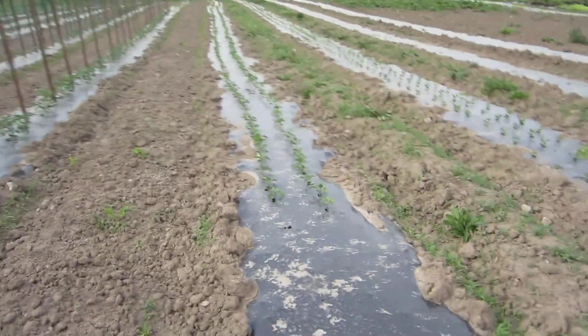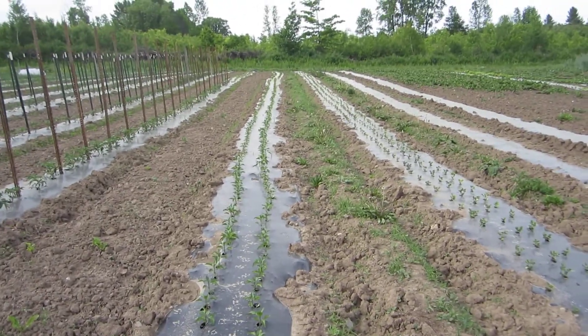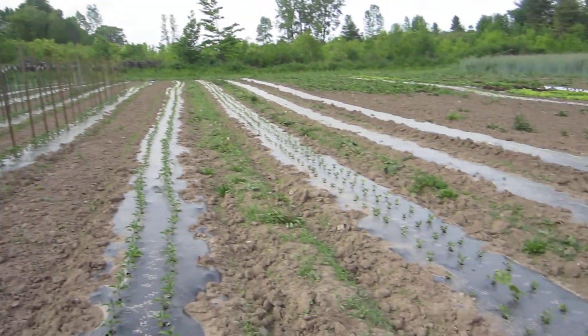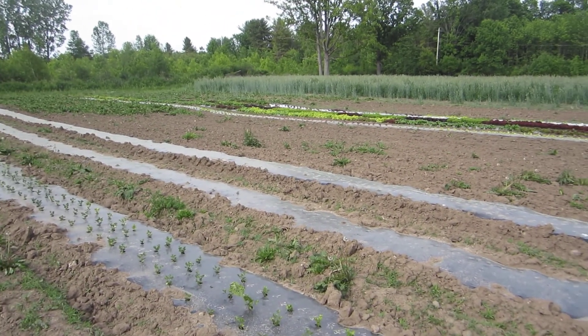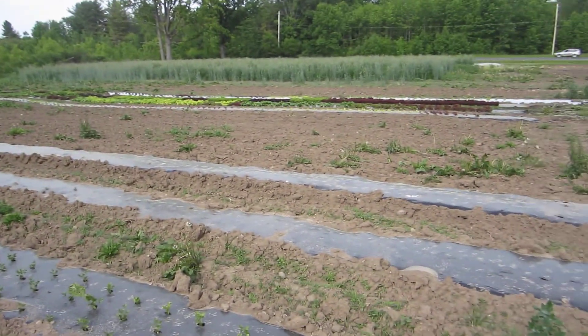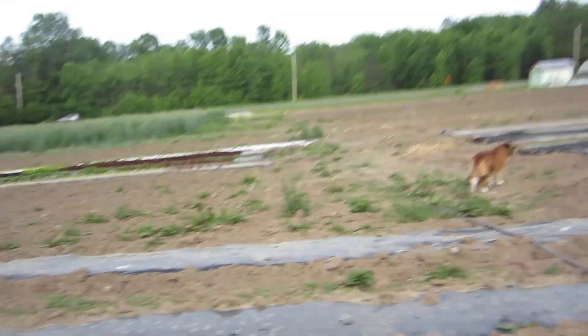Peppers are still young and taking hold. Eggplants are at the far end, beyond the tomatoes. The celeriac is here again. Sweet potato slips are supposed to ship tomorrow, plus we have a bunch we made ourselves, so we need to get some more plastic in here and do the sweet potatoes.